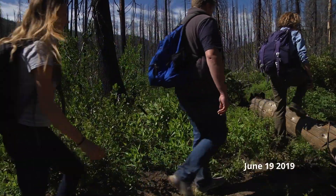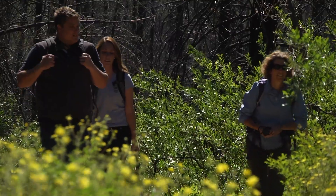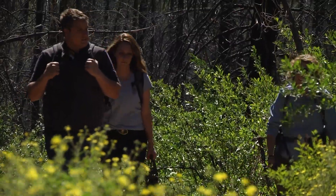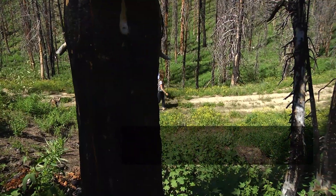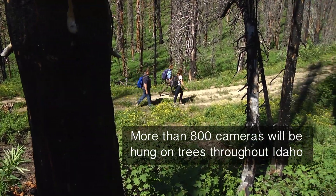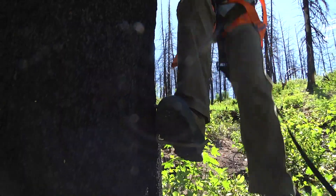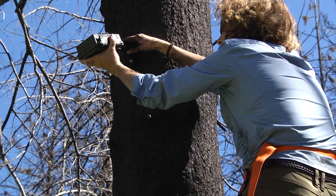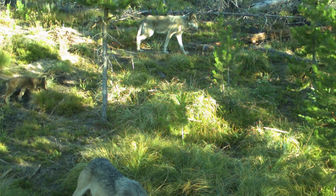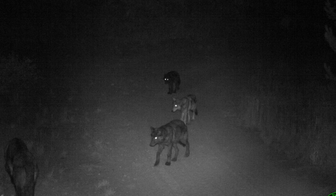Today we're hanging cameras to determine wolf abundance. The southwest region including McCall is putting about 126 cameras out total. We want them out for three months during the summer months when wolves are at their rendezvous sites, raising pups — that's when we want to capture the population, after pups are born.